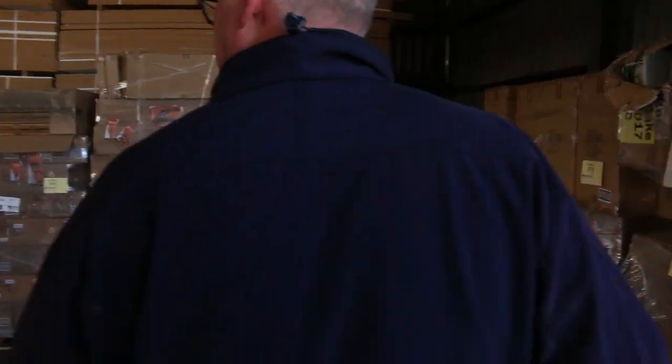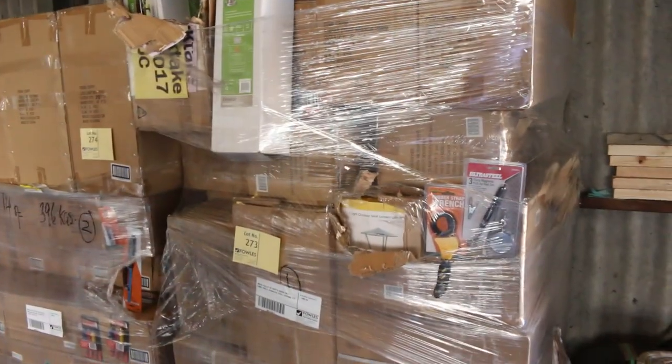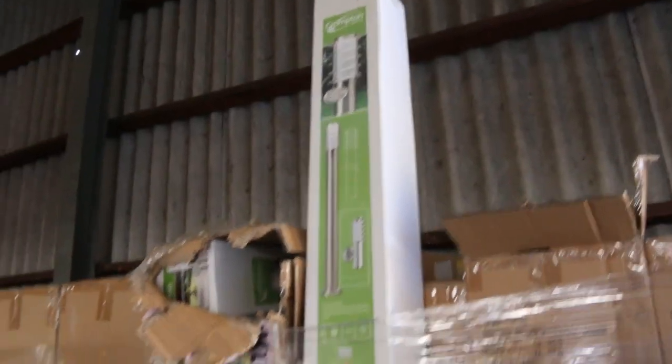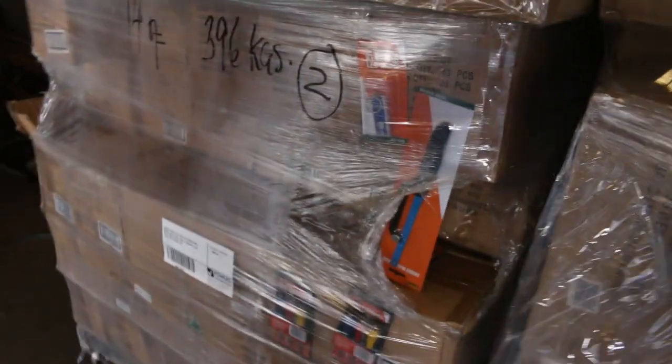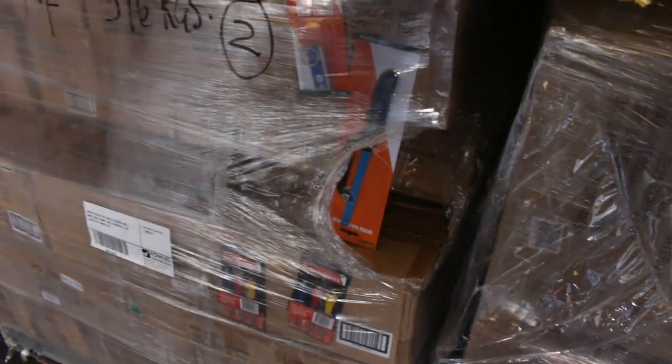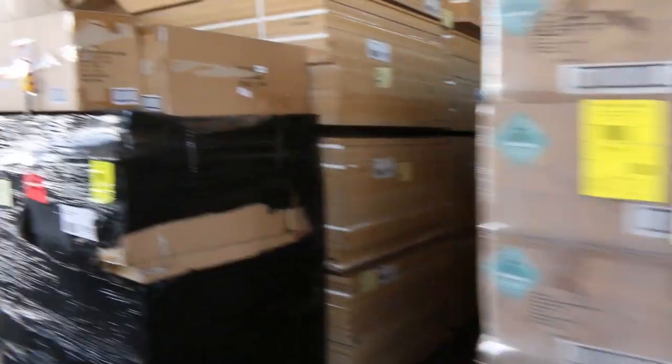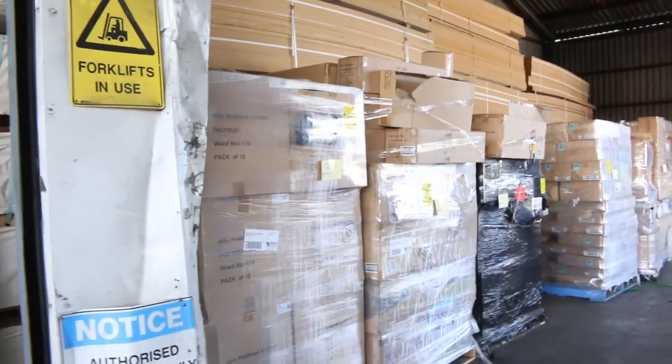Two huge truckloads here of assorted tools and so on - mixed pallets. Some have lighting, a lot of hand tools: nail punches, wire strippers, drill bits - all sorts of stuff. All of that will be cleared to the highest bidder. About 30 pallets approximately, and there's also a pallet of weed mat - good gear.